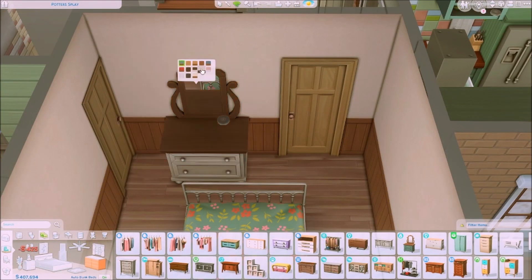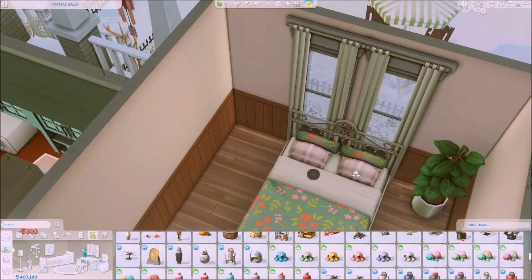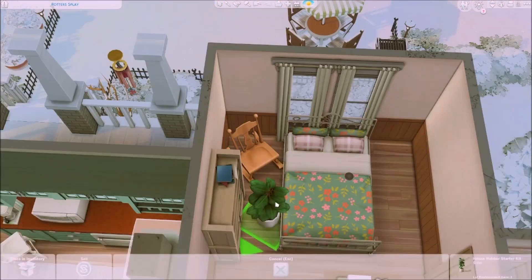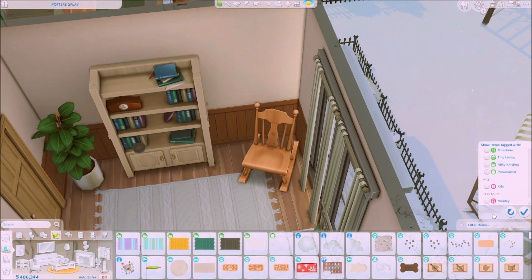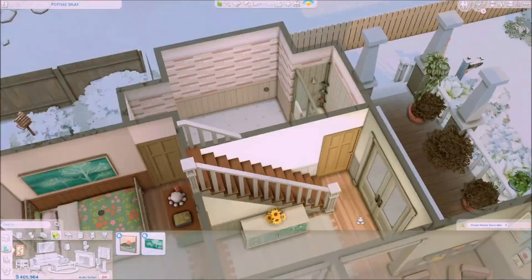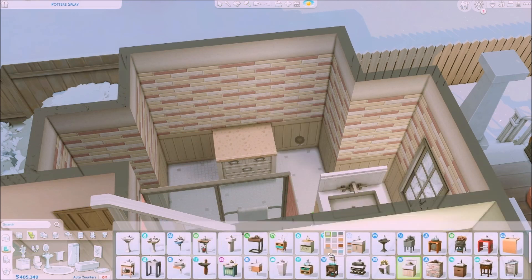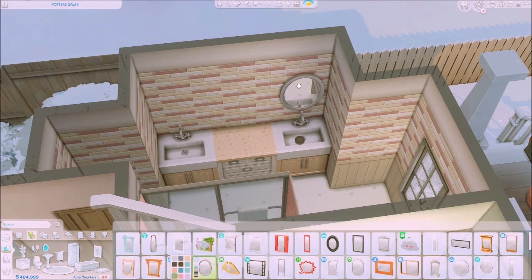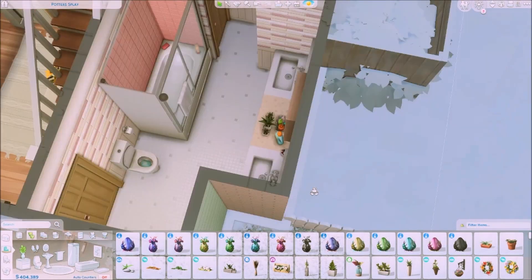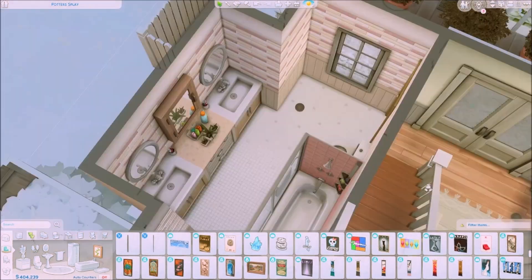We are moving on to the grandparents' bedroom, which really looks elderly and old-people style. The bed is from Cottage Living, which is really nice and suits elderly sims. I also put in a rocking chair because it relates to the elder generation, and also a knitting box with a lot of yarn. I imagined that the grandmother especially loves to knit, so I put an octopus knitting thing on the dresser.